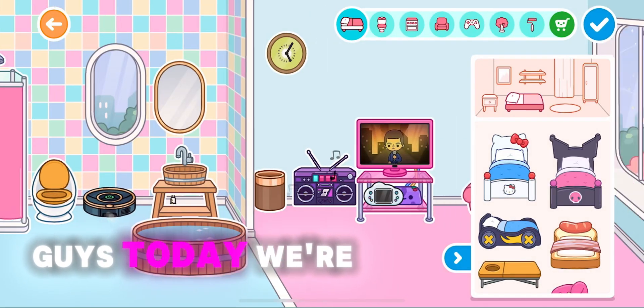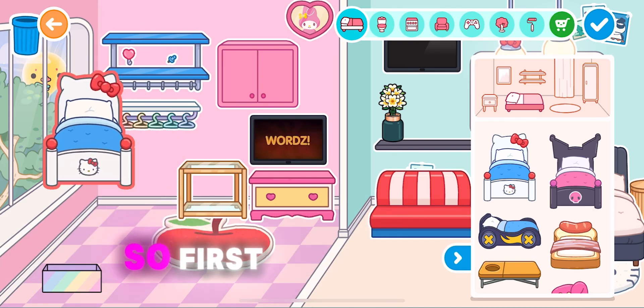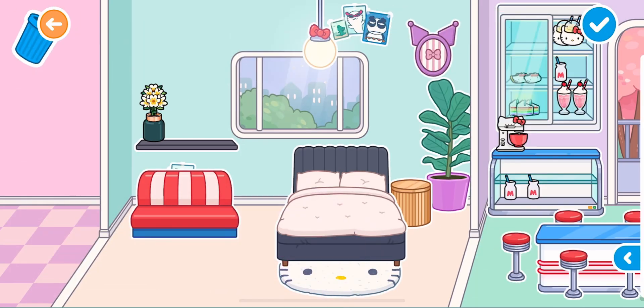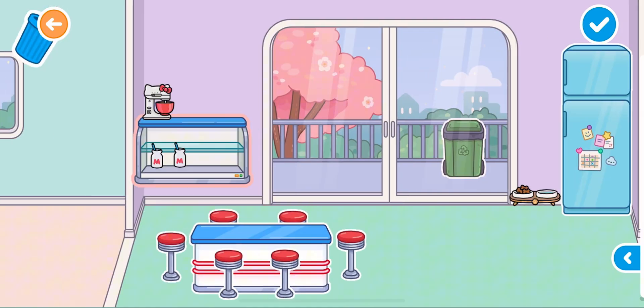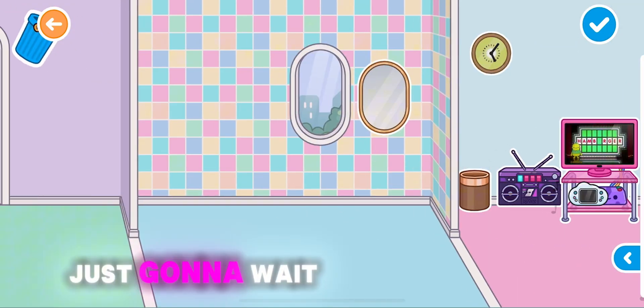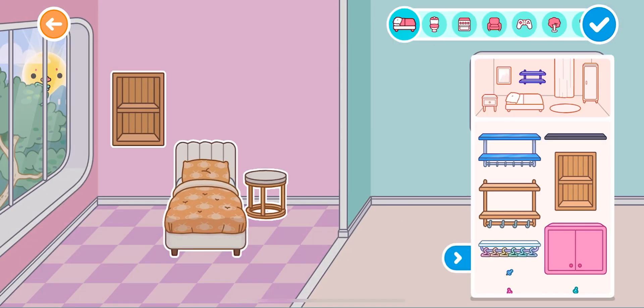Today we're gonna be doing a room makeover, or a house makeover. First I'm gonna get rid of everything inside the house. Now we're gonna be adding stuff — we're building this.